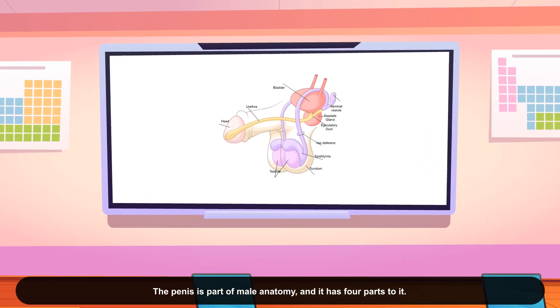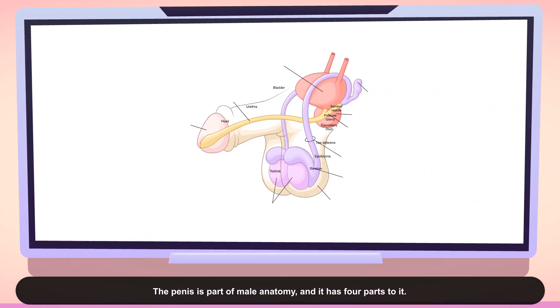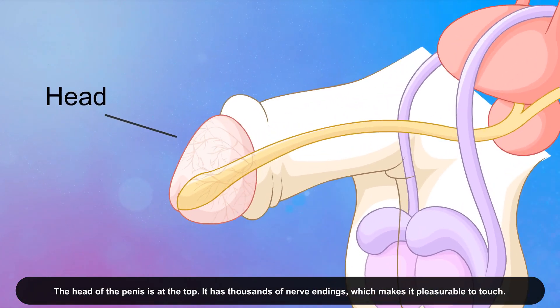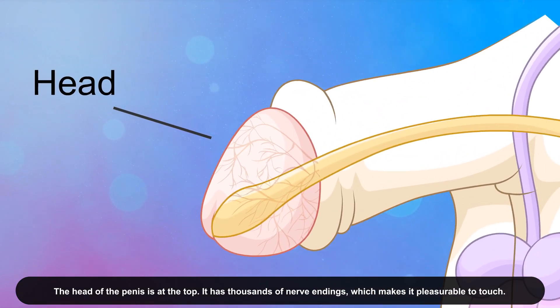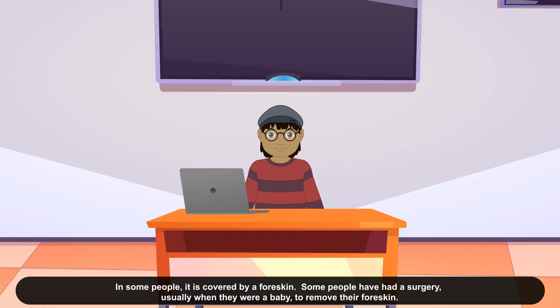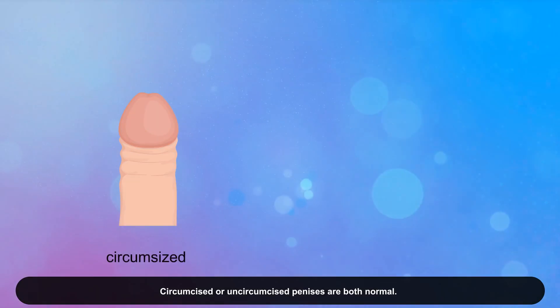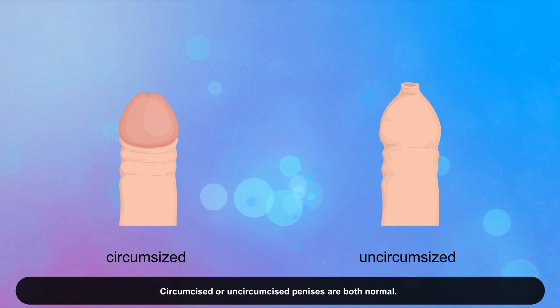The penis is part of male anatomy, and it has four parts to it. The head of the penis is at the top. It has thousands of nerve endings, which makes it pleasurable to touch. In some people, it's covered by a foreskin. Some people have had a surgery, usually when they were a baby, to remove their foreskin. Circumcised or uncircumcised penises are both normal.